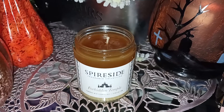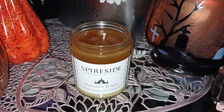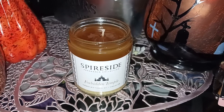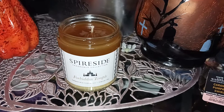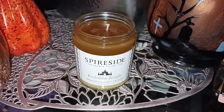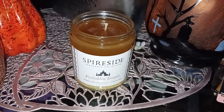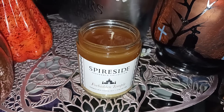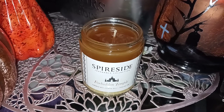If I had to guess what the scent notes of this candle were before I melted it in my candle lamp, I would have said a little bit of tobacco — but not the sticky sweet tobacco, like dry, lightly burning tobacco — with maybe a little amber. But I don't really like amber, so I would have just been guessing.